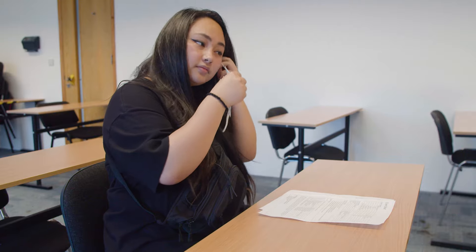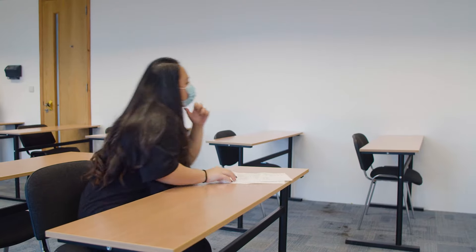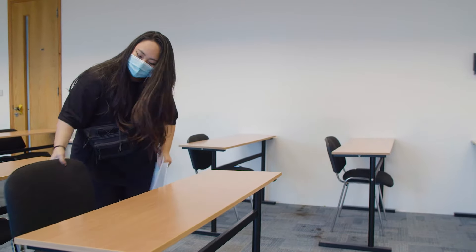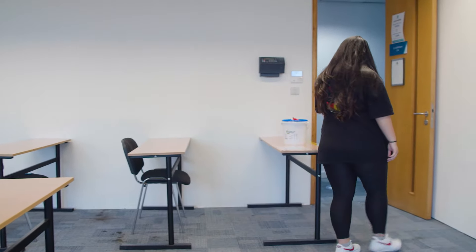As you leave the classroom please pop your mask back on. We think that wearing a mask while you move around is essential, especially where corridors are slightly narrower or where you might be among other people.